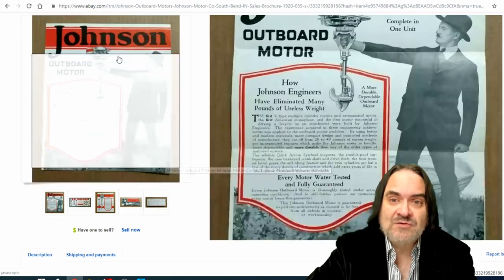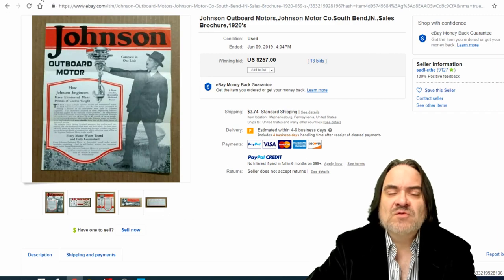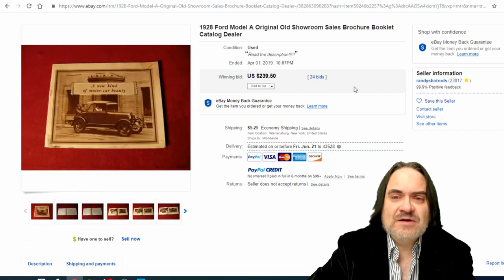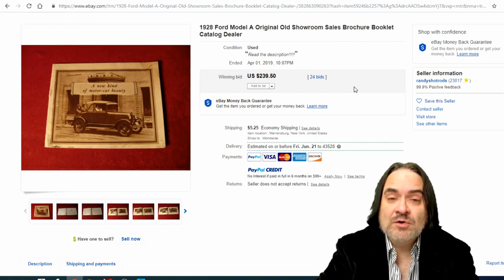Mostly brochures I get for almost nothing. I can get big bulk lots — sometimes a thousand brochures for just a few hundred bucks, and I'm talking some good ones too — because most people don't want to figure out which ones are worth it or determine the ages. So I can often get big bulk lots of this type of material. The next item is for a Ford Model A from 1928, which sold for $239. They made millions of these, so it depends on what the brochure is.